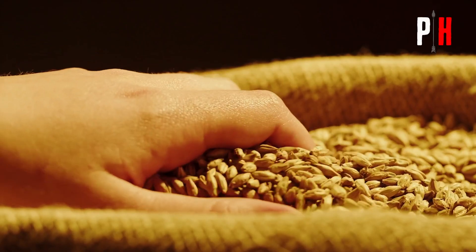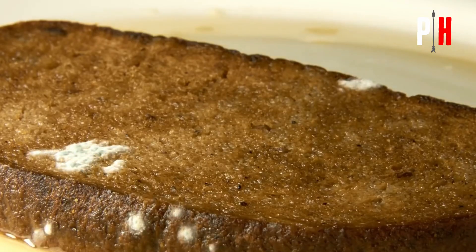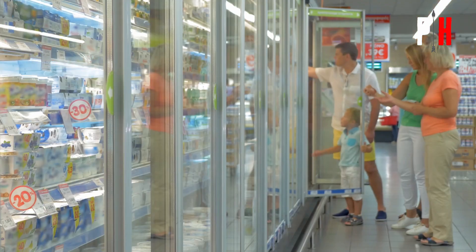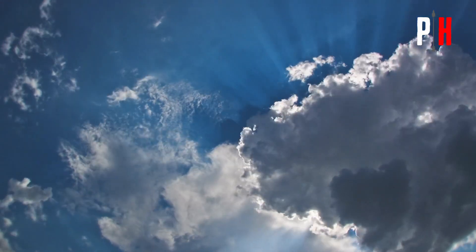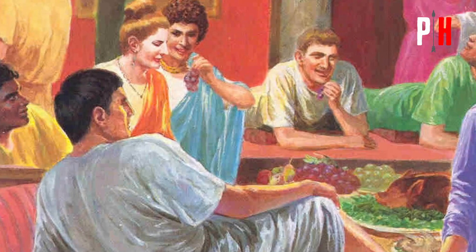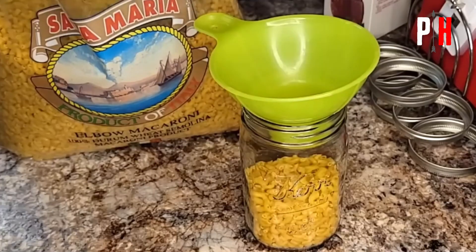Did you know the average Roman could store grains for up to five years without getting spoiled? Yet today, a loaf of bread barely lasts a week before turning green with mold. No fridges, no freezers, no supermarkets — just the blazing sun and the constant threat of famine. And yet, the Romans cracked the code of long-term storage, keeping their food fresh for years while we scramble to save leftovers for tomorrow.